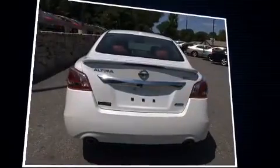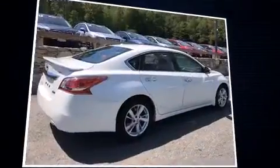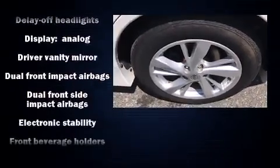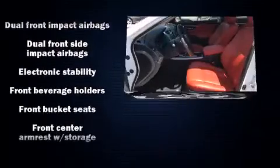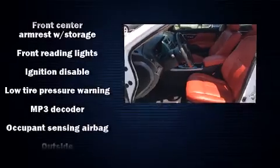trip computer, remote keyless entry, and power windows. Enjoy your favorite music via the stereo system, which includes a CD player with MP3 capability, steering wheel mounted audio controls, and four well-positioned speakers.